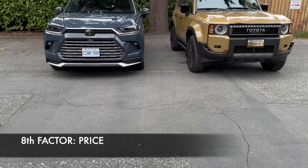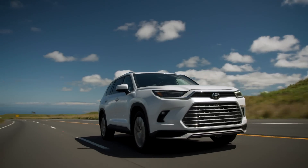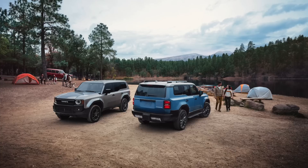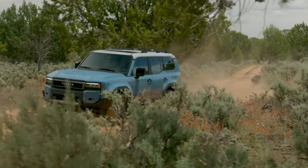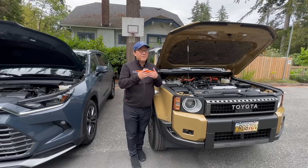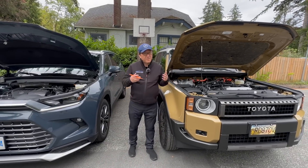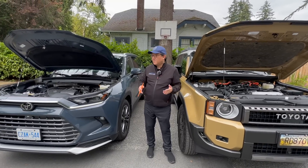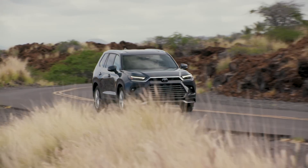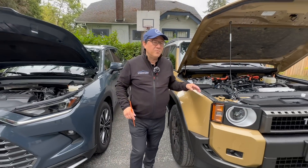The prices are similar but the Grand Highlander is clearly cheaper than the Land Cruiser. Here in Canada, the Grand Highlander starts in the mid $50,000s to upper $60,000s range. The Land Cruiser starts at the low $70,000s and goes all the way to $90,000 for the First Edition. They overlap slightly at the upper end of the Grand Highlander and the basic Land Cruiser. If you want a more affordable option, the Grand Highlander delivers a lot of value for money in terms of space and features, even though it isn't cheap.